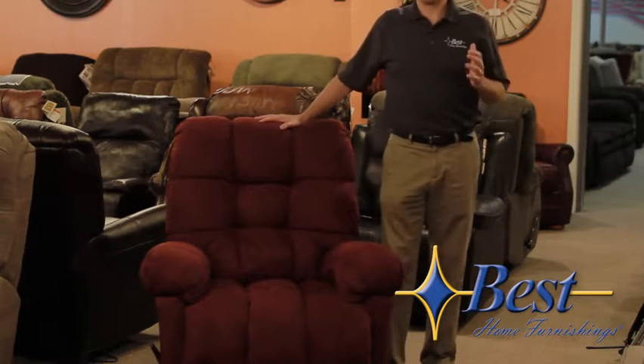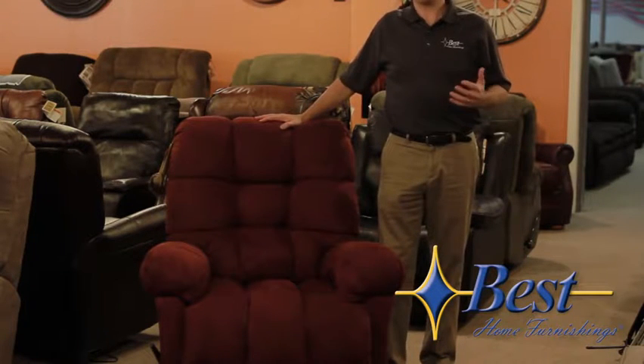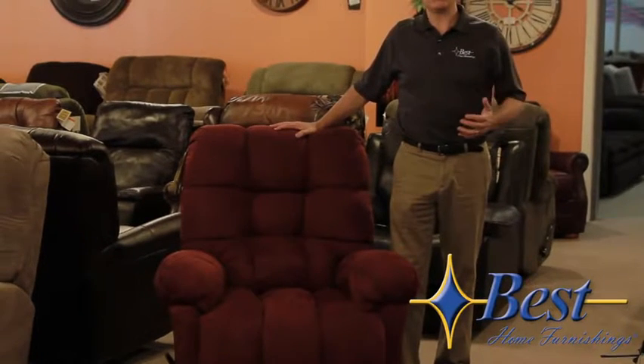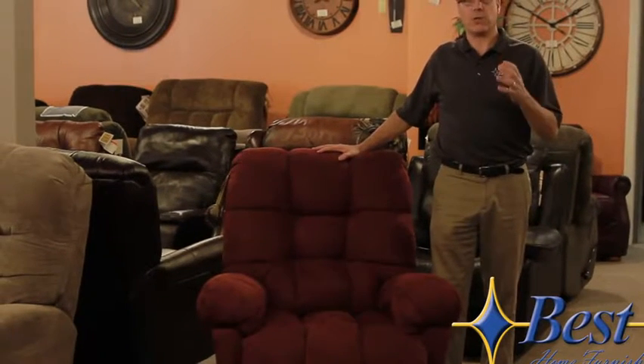One of the first things to consider when buying a recliner is what's the function of the recliner — the who, what, whys, wheres, and hows. How will it be used? Who's going to be using it? Where will it be used? What else is in the room? What are you replacing, and why are you replacing it? What did you like and not like about the one you're replacing? A lot of things to consider, but it all helps you choose the right recliner that's the right function for you and your home.